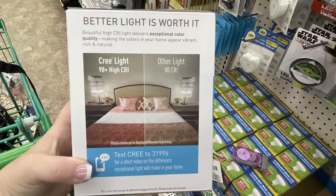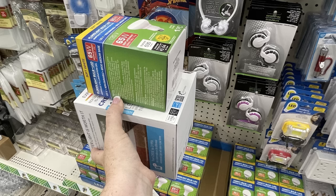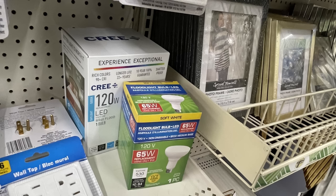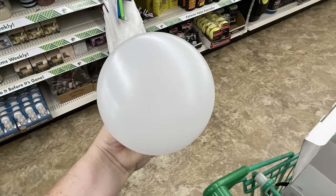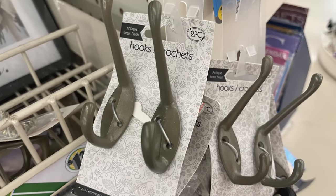We've got these extra large light bulbs — they are 120-watt LED, just one bulb. I took one out of the box so you guys could see how big they are for just a dollar twenty-five. They also brought back the two-pack of hooks that comes with the hardware to hang them.